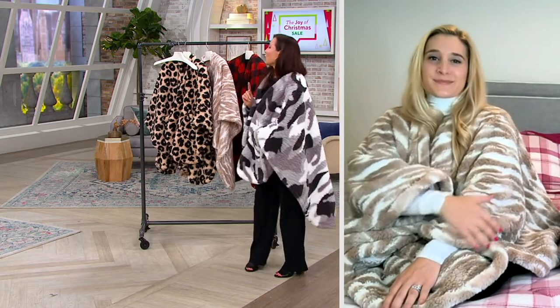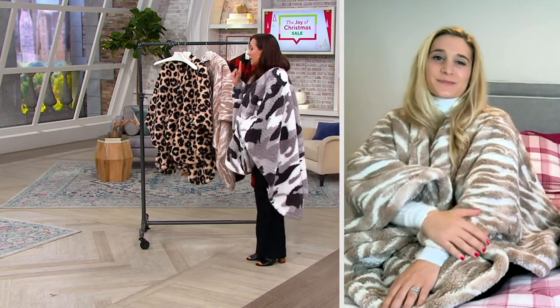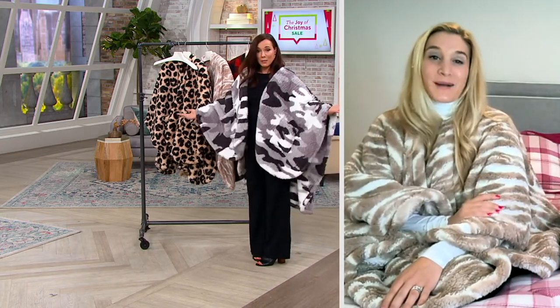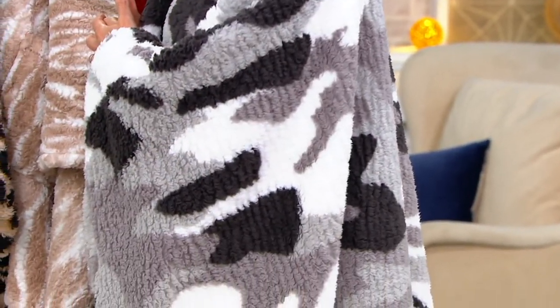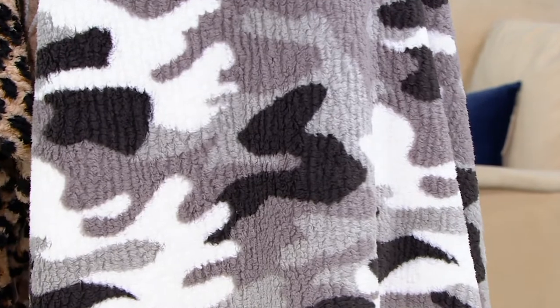700 have now been ordered and lots of people are buying more than one. This is the camo — the exact one I have. I love that camo; it's so fashion forward.